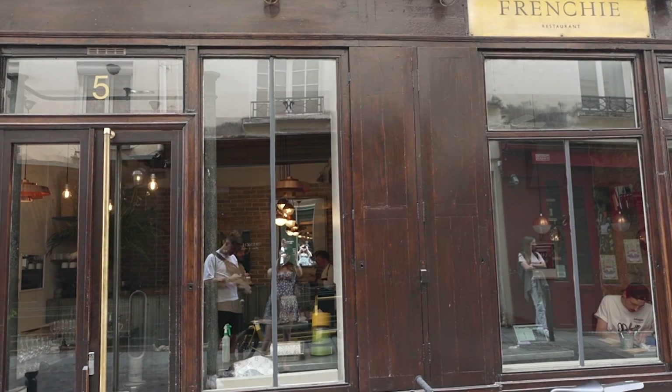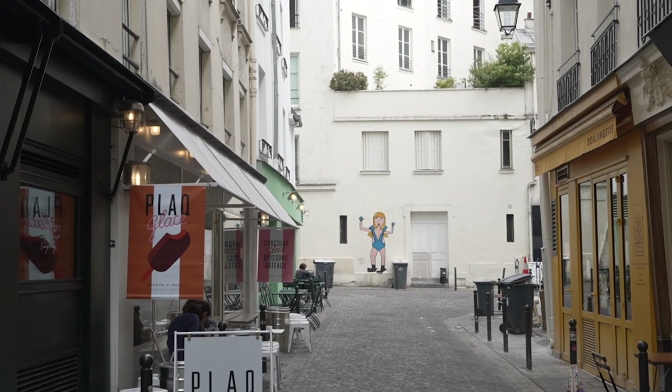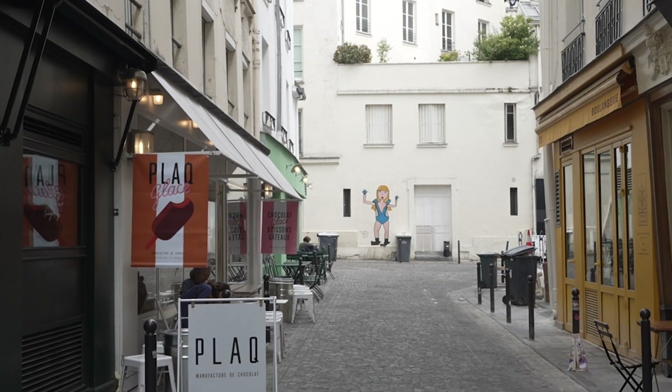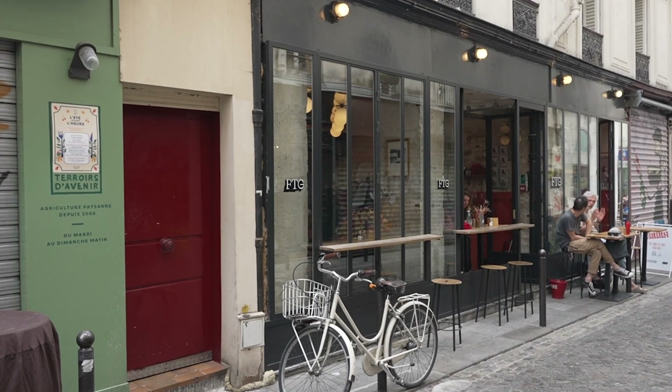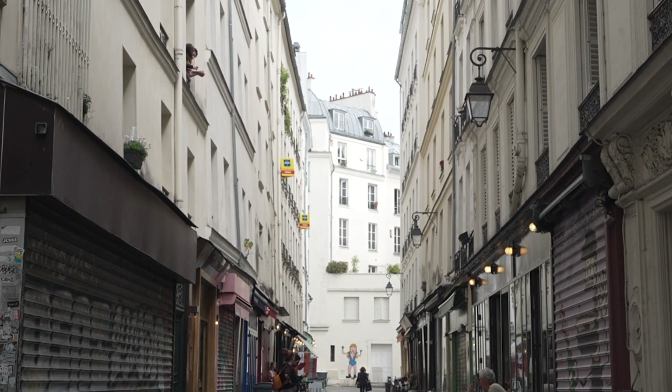Up until a decade or so ago, the street was largely forgotten. All of this changed with the arrival of chef Gregory Marchand when he opened his iconic Frenchie restaurant on the road. Since then, the Frenchie brand has operated several other shops on the street.